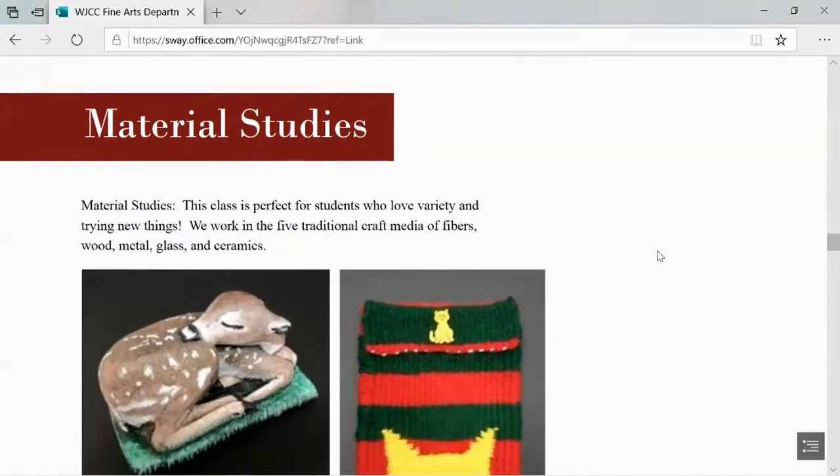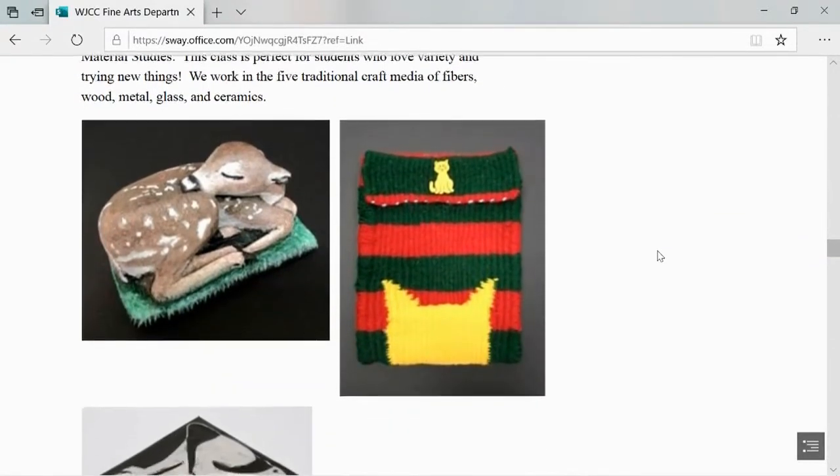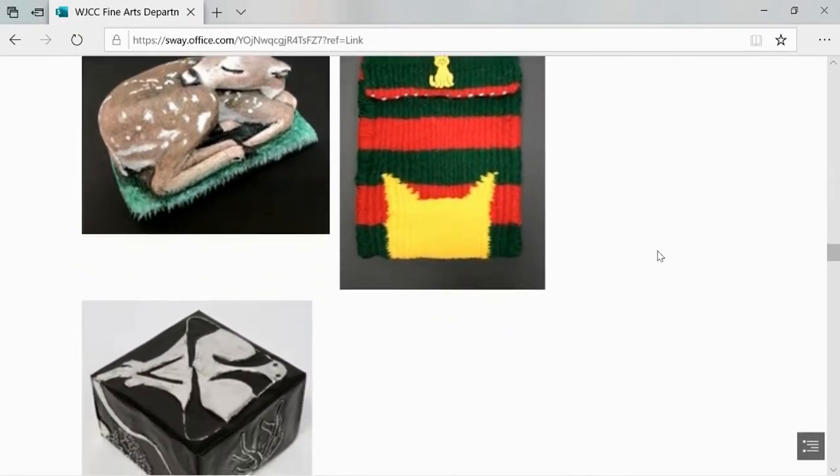Materials Studies is the perfect class for students who love variety and trying new things. We work with the five traditional craft media of fibrous wood, metal, glass, and ceramics.